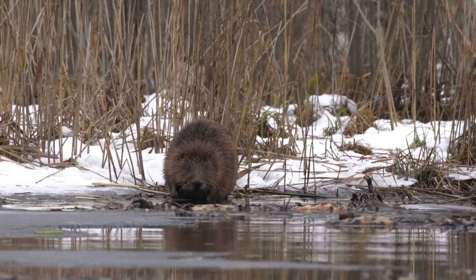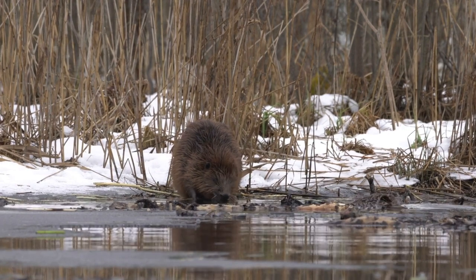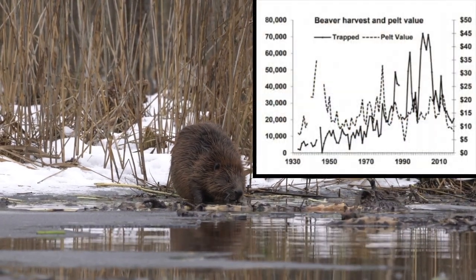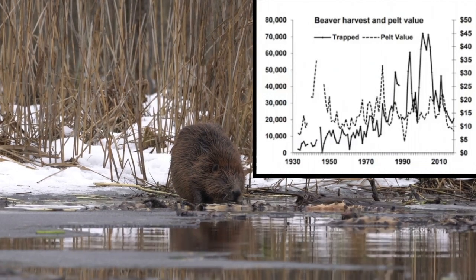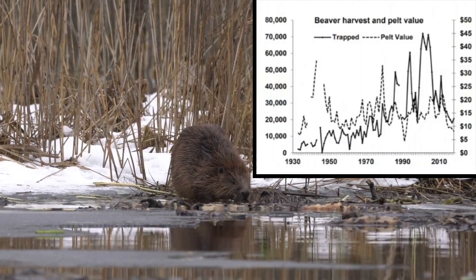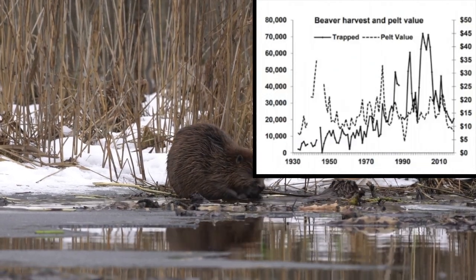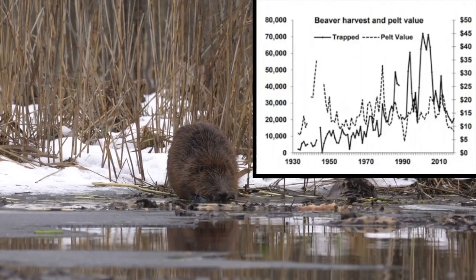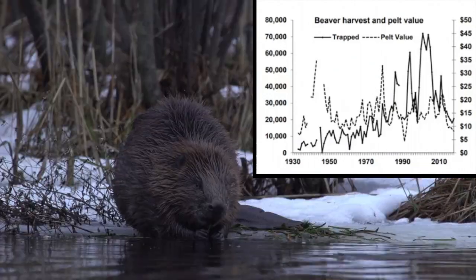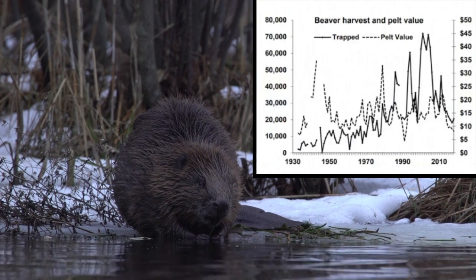The 1900s data is much easier to obtain. The data I am using is from the Wisconsin Department of Natural Resources. In Wisconsin in the 1930s, a beaver pelt was worth $3.00. In the 1950s, it was worth $5.00. In the 1970s, $10.00. In the 1990s, $25.00. And in the 2010s, $20.00.